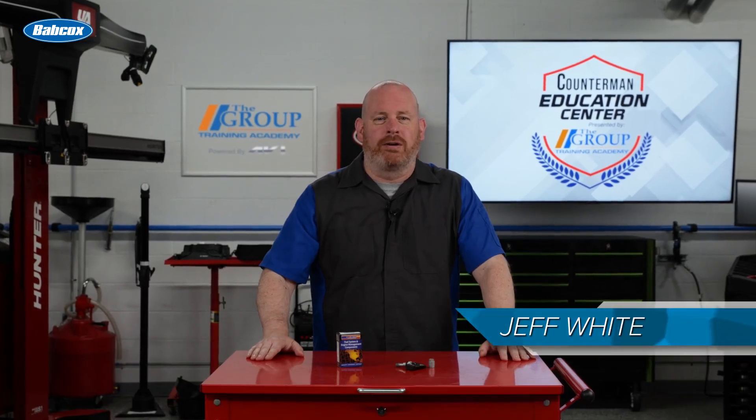Here is how you can increase your tire and TPMS business for Tesla applications, instead of sending them back to the dealerships.